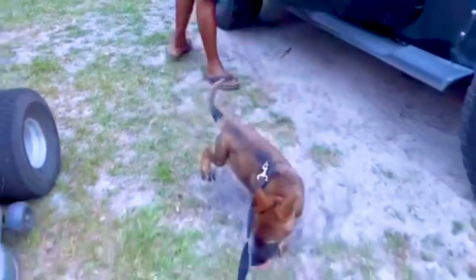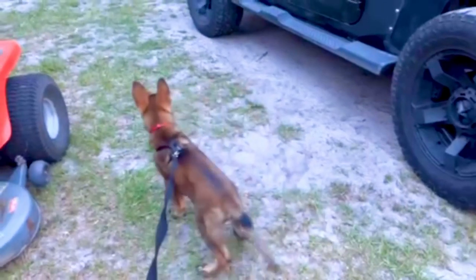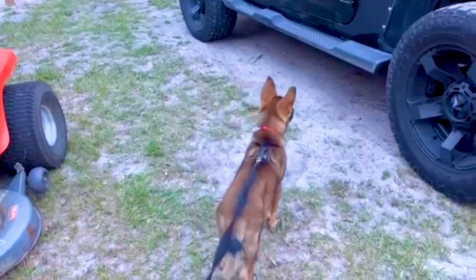I'm Grandmaster Von DeMuff, one of the world's greatest puppy printers. And this is how to build prey drive in a dog that has high prey, low prey, or mid prey. Thank you.